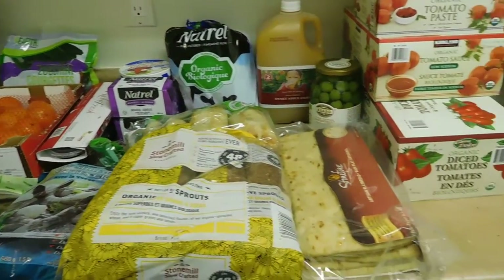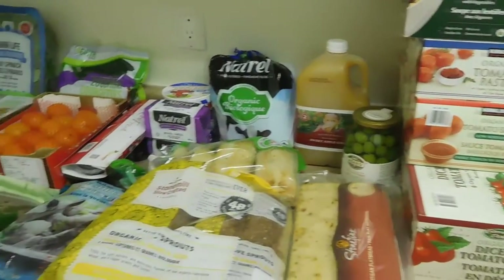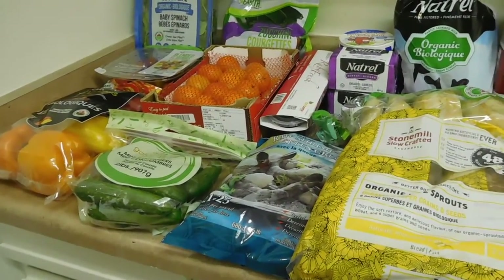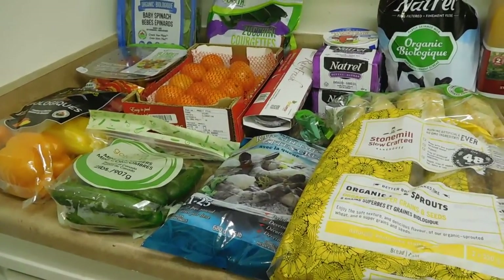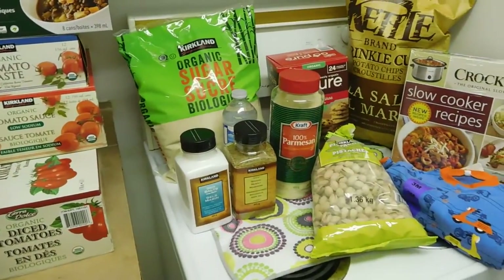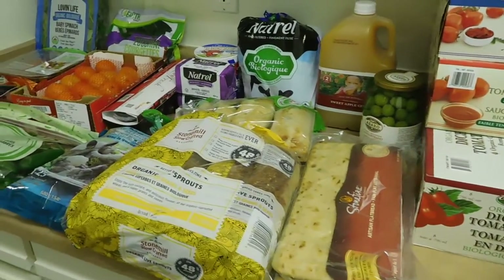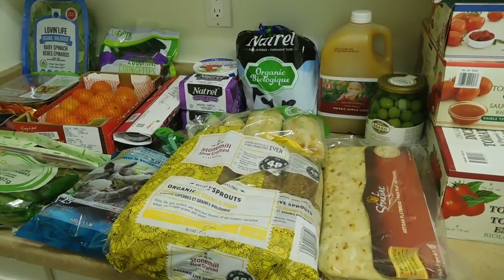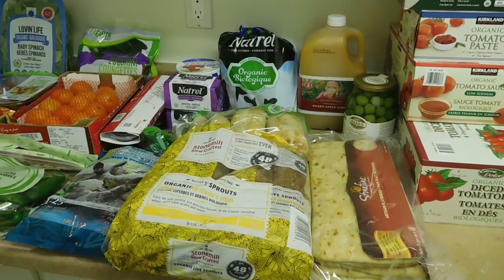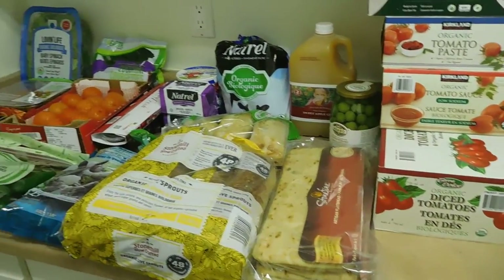Hey guys, welcome back to my channel! Today I've got my monthly Costco haul. As I said before, we go to Costco every month. Most of this stuff will last us for three to four weeks. The produce will be less than that, but we fill in with some short trips to our local supermarket. Some stuff will last even more than a month, maybe two or three months, like the spices, sugar, and tomatoes. This time around it was a bit expensive because we bought a lot of stuff we don't usually buy.